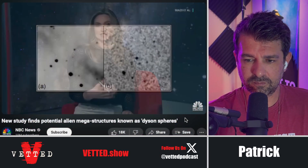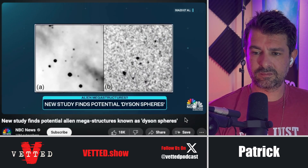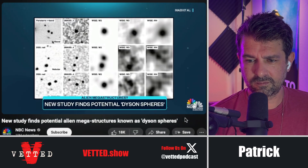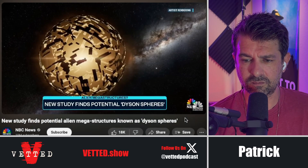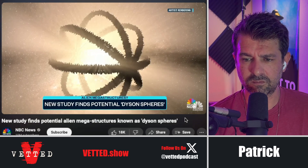A group of researchers say they've identified at least seven stars that might be surrounded by super-advanced alien megastructures known as Dyson spheres. The basic idea is that superior intelligent life might build big structures around their stars or planets as a way to harness or reuse that energy.